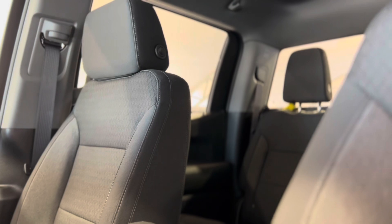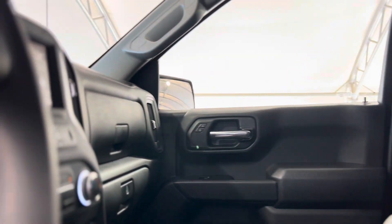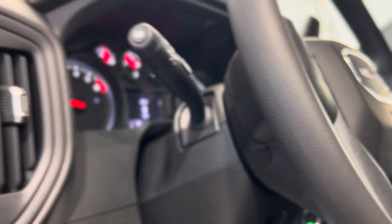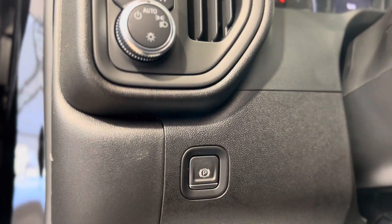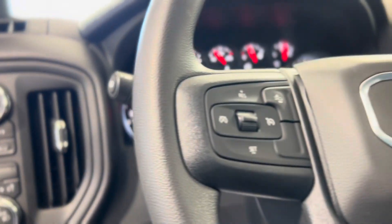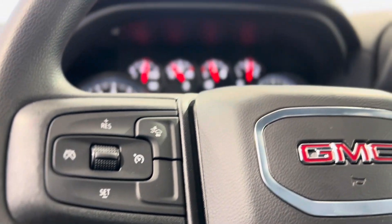As you can see it's super nice. We have some features here on the left of the driver's side that we'll take a peek at. We have some here on the left of the steering wheel, including cruise controls and the following distance indicator button.